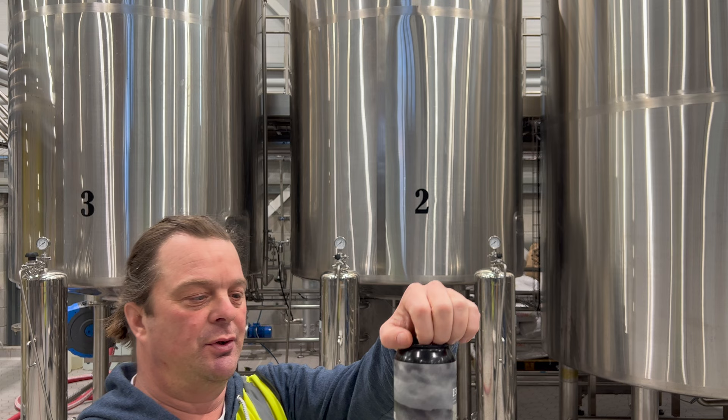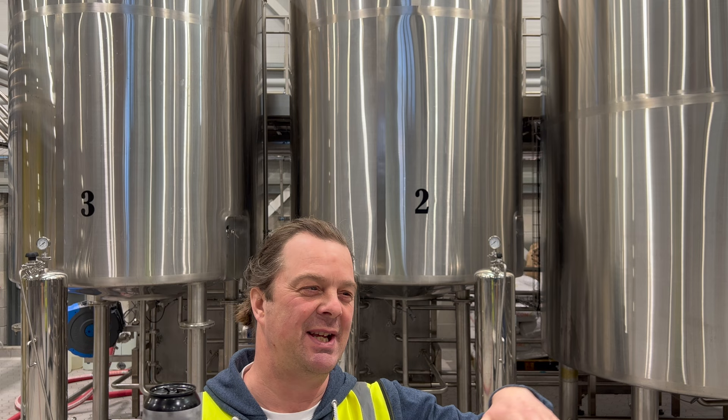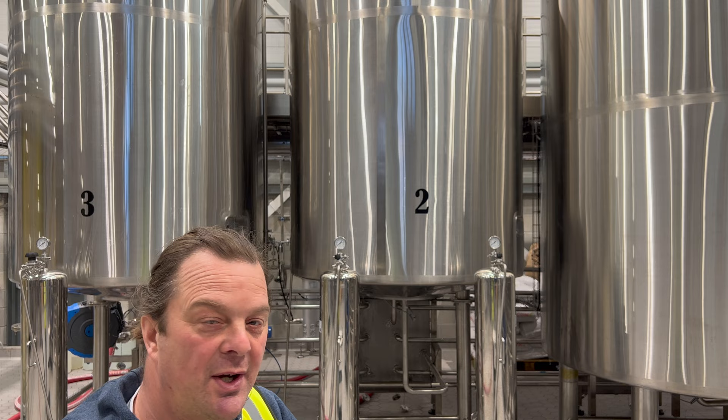Without further ado — fresh beer from a brand new brewery. Drinking beer at the brewery where it's brewed, there's nothing quite like it. This can has not been on a lorry, it's not travelled far, it's just stayed here. And what you'll find with that is the beer tastes even more special.